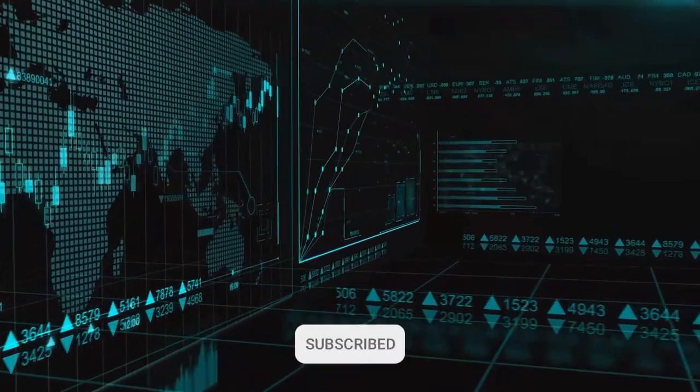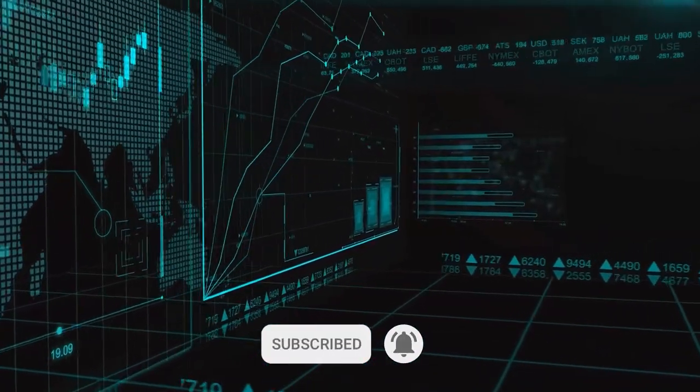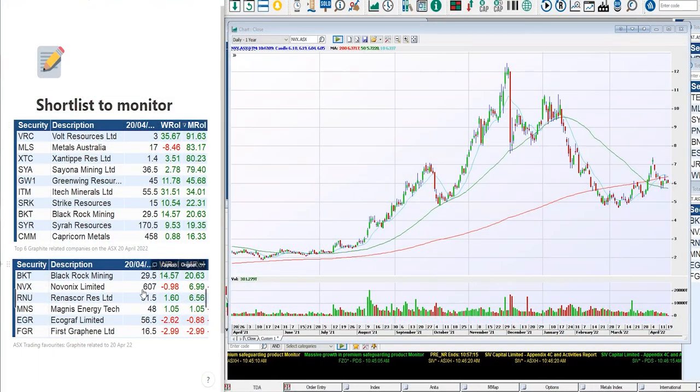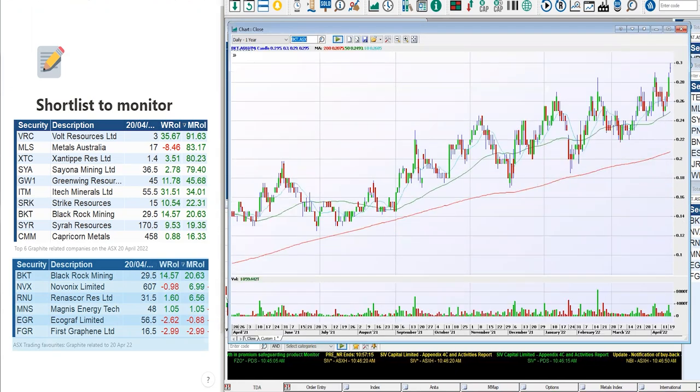We're going to have a look at the names that everyone knows and loves when looking at graphite and see how they haven't performed. Starting off with MVX — you can see they've only put on 7% over the last month. The other name that everyone likes to look at is BKT. We'll bring that chart up. BKT has been trawling, still pushing higher, but not breaking out the same way.